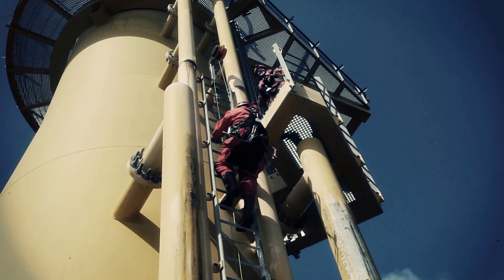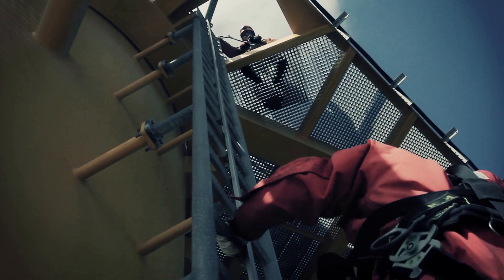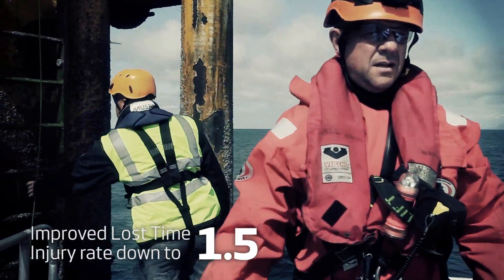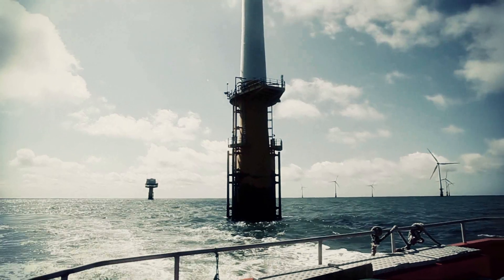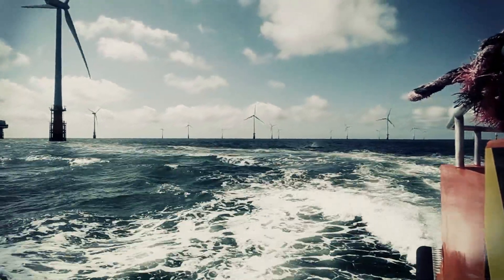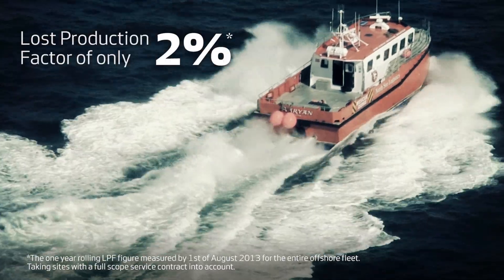Safety is critical in everything we do, and Vestas' relentless focus on safety has resulted in a lost time injuries rate of 1.5 per 1 million working hours, down from 7.5 in 2011. Our continuous effort to improve our service business across the fleet has also resulted in a lost production factor of only 2%.